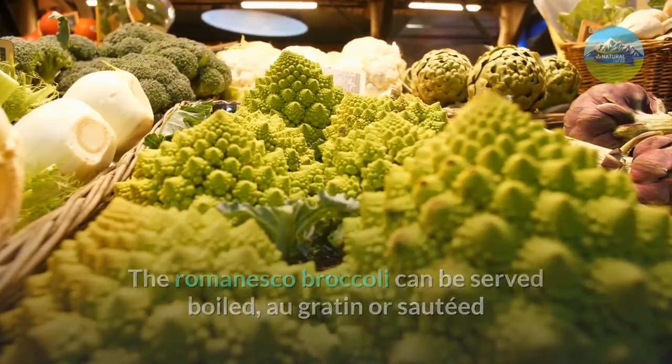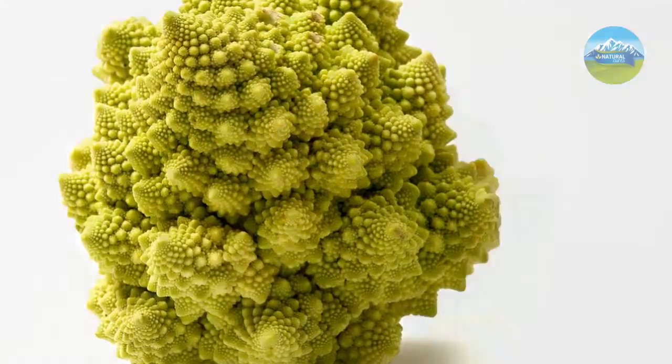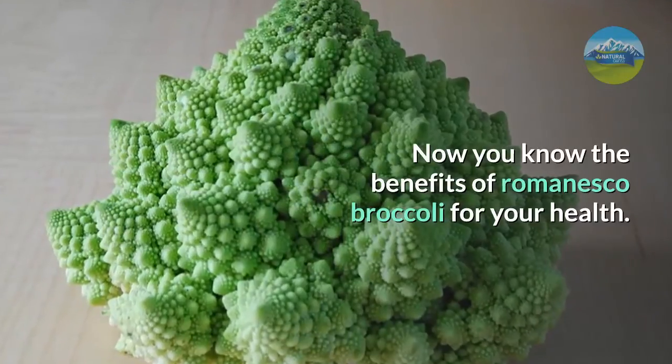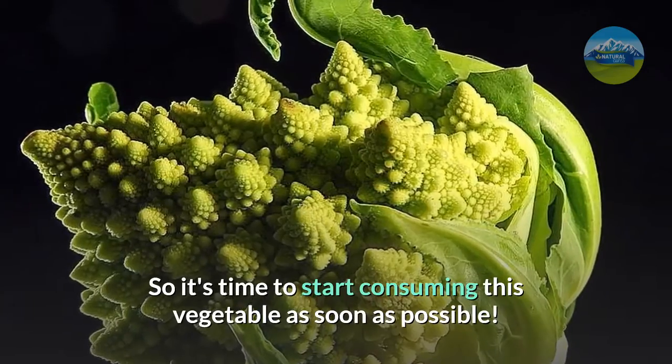The Romanesco broccoli can be served boiled, au gratin or sautéed, and as it is quite tender, the cooking time should be low. Now you know the benefits of Romanesco broccoli for your health, so it's time to start consuming this vegetable as soon as possible.